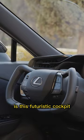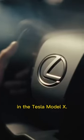What's not average, however, is this futuristic cockpit, which has a yoke steering wheel that from all accounts works really well, unlike the one in the Tesla Model X.